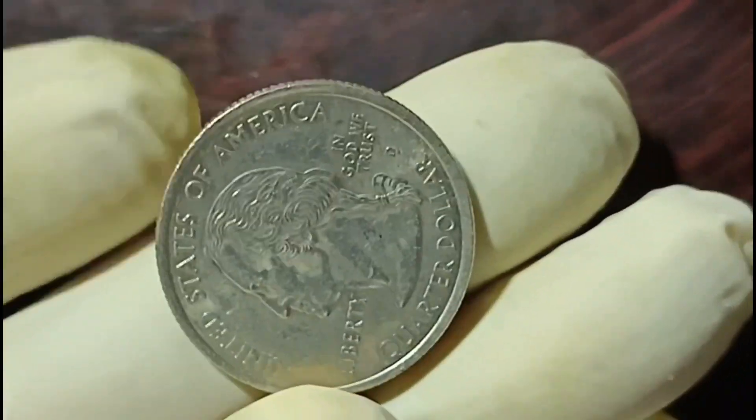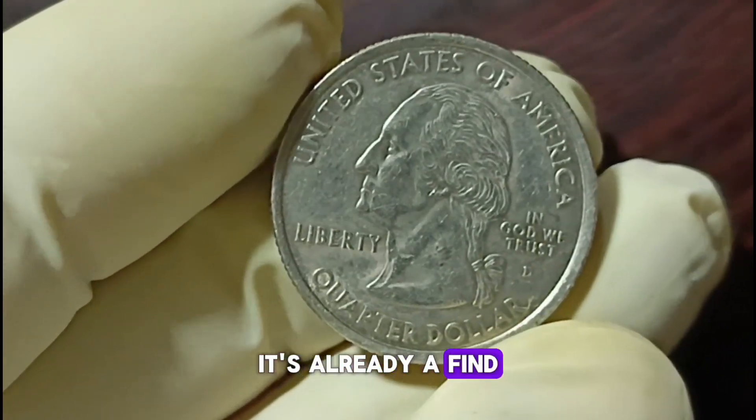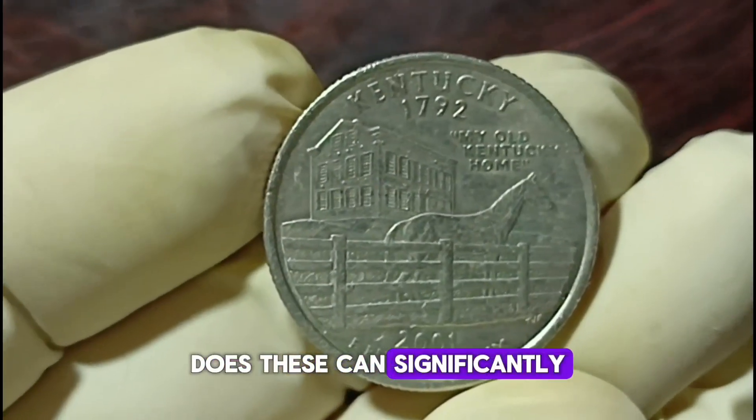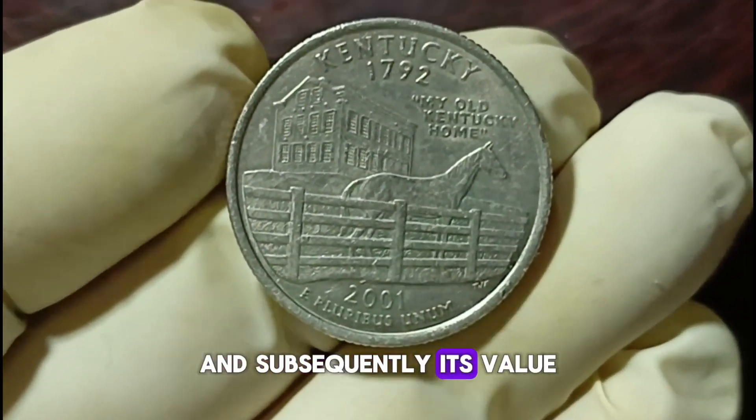Rarity is another key factor in determining the value of coins. If you have a 2001-D quarter in good condition, it's already a find — but keep an eye out for any minting errors or variations, as these can significantly increase the coin's rarity and subsequently its value.